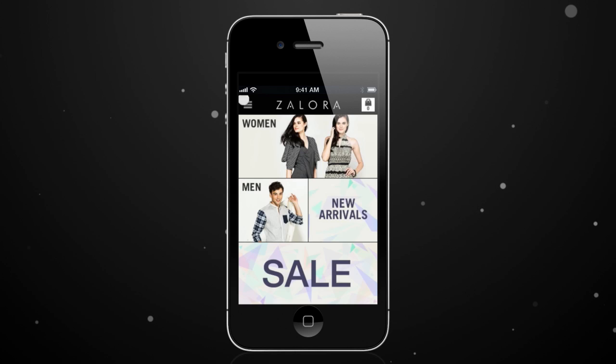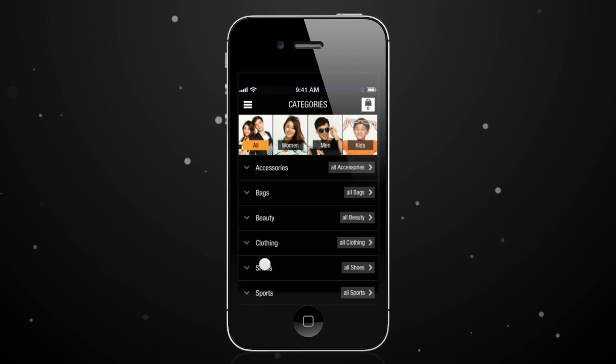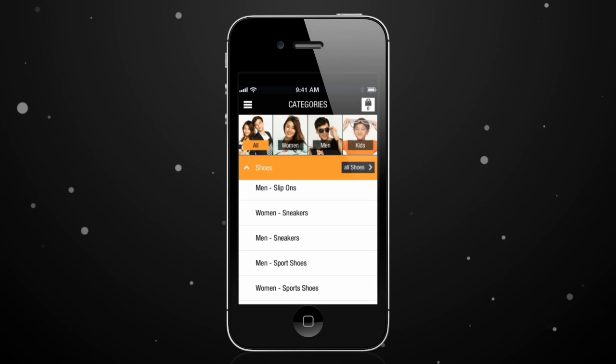You can browse Zalora's amazing range by category. Check out clothing, shoes, sports gear, accessories, the latest promotions and more.